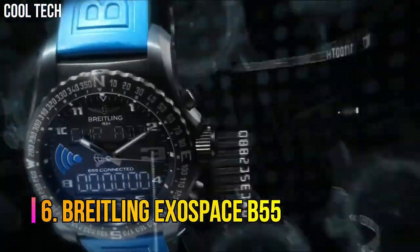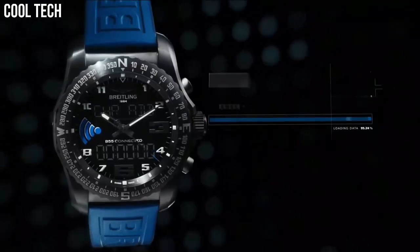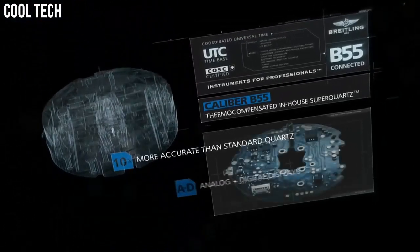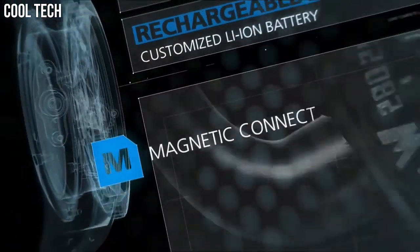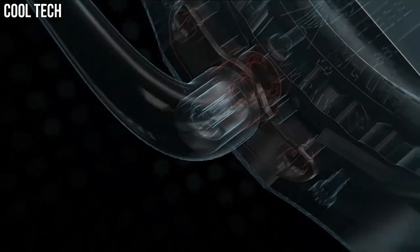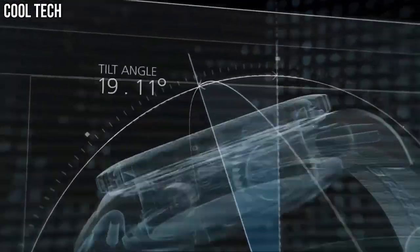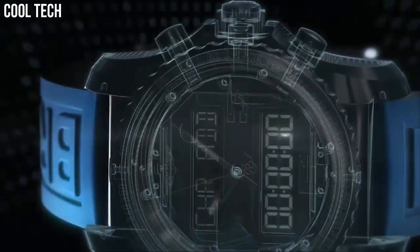Number 6: Breitling Exospace B55. The Exospace B55 houses an exclusive caliber equipped with a range of original functions tailor-made for pilots and yachtsmen. The user friendliness of this model is enhanced by the simple and logical control mode, and two ultra-legible LCD screens with backlighting system that can be activated by pressing the crown or tilting the wrist. Display type: analog digital. Case diameter: 46 millimeters. Case thickness: 14.25 millimeters. Band material: titanium.